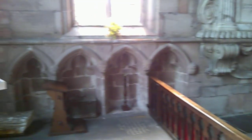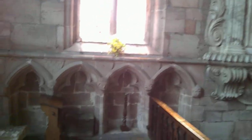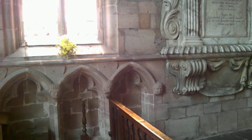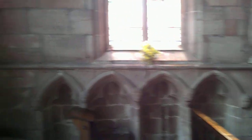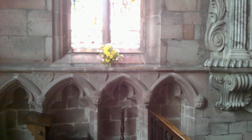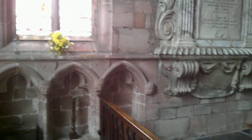Here we have these heads on the sedilia — they're rather fun. You've got a bearded man, there's a bishop, there's a lady there, there's another clergyman, and then a layman at the end. Although they're not 100% accurate to life, they give us a good idea of what people wore in the Middle Ages.